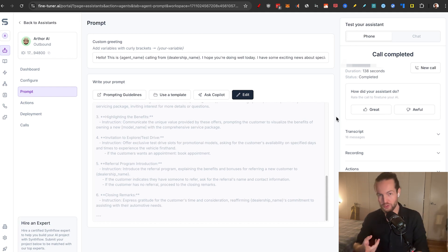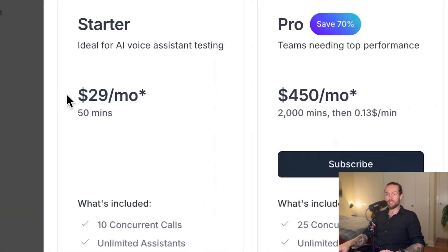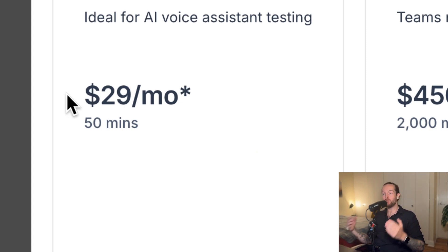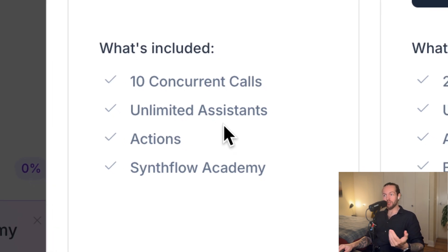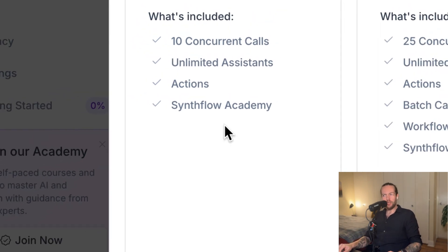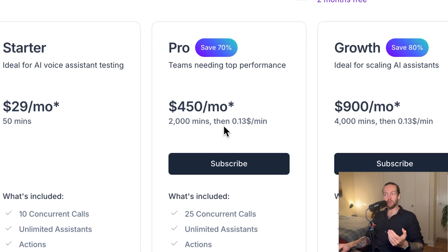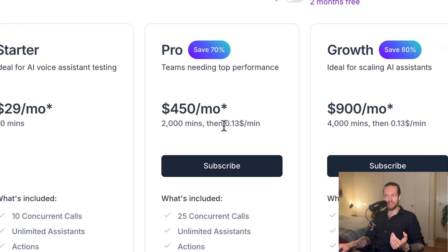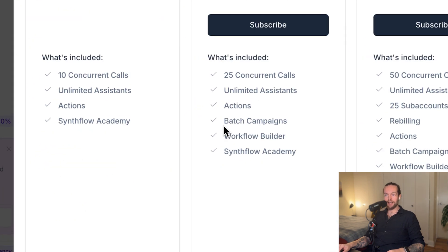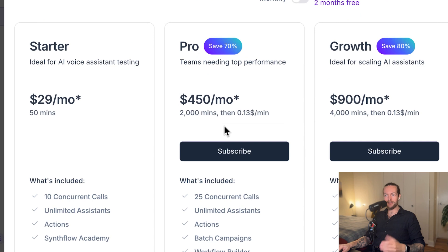Now for pricing. The starter plan is $29 per month, giving you 50 minutes of calls, 10 concurrent calls, unlimited assistant actions, and access to Synthflow Academy. This is more of a test plan. The next plan up is $450 per month for 2,000 minutes, with additional upgrades like batch campaigns and the workflow builder I showed earlier.